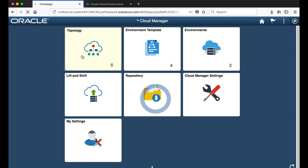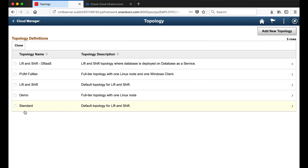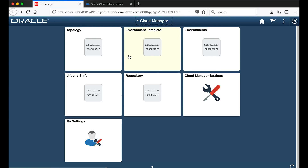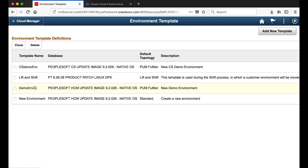Normally, you'd first go to the topologies tile. From here, you can set up topologies for all the various PeopleSoft environments that you might want for your organization. You can also clone them if needed. Next, you go to the environment template tile and create a few environments based on the topologies you just created. You can also clone environments for ease.